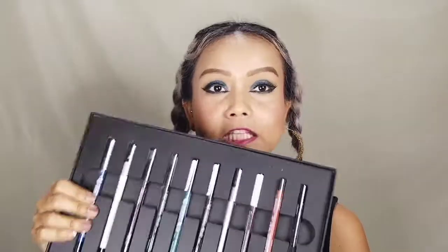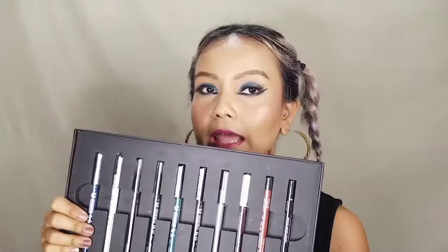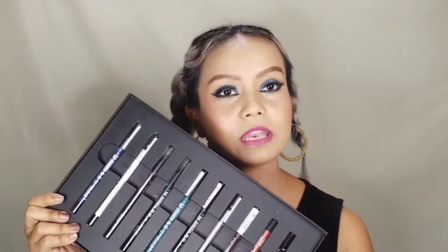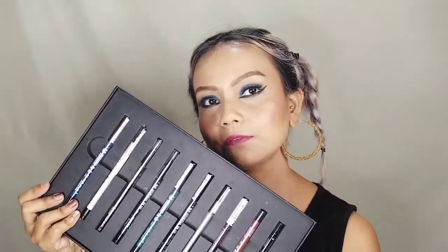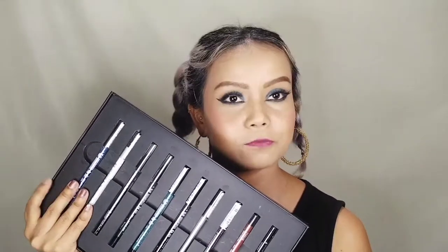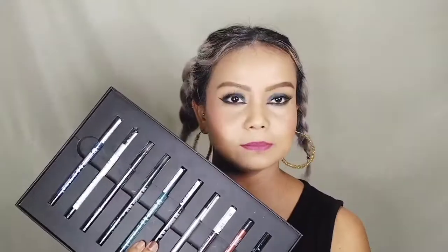The price of this pencil is 650, and if you're getting this product from Myntra or any other apps like Nykaa you might get an offer on it. Otherwise, if you're taking it from Like Me directly or a drug store then you have to pay 650 for each, and I think that is good because the product is awesome.